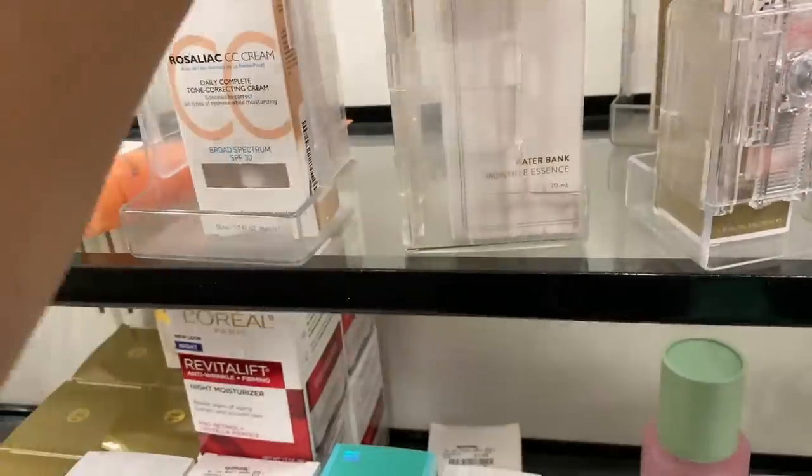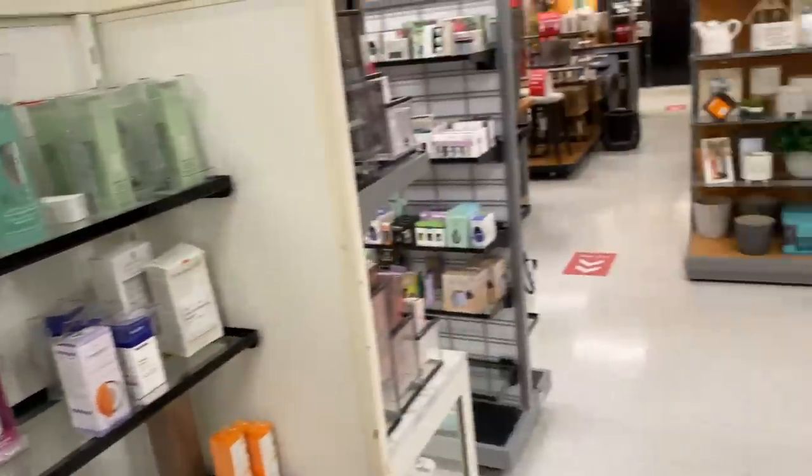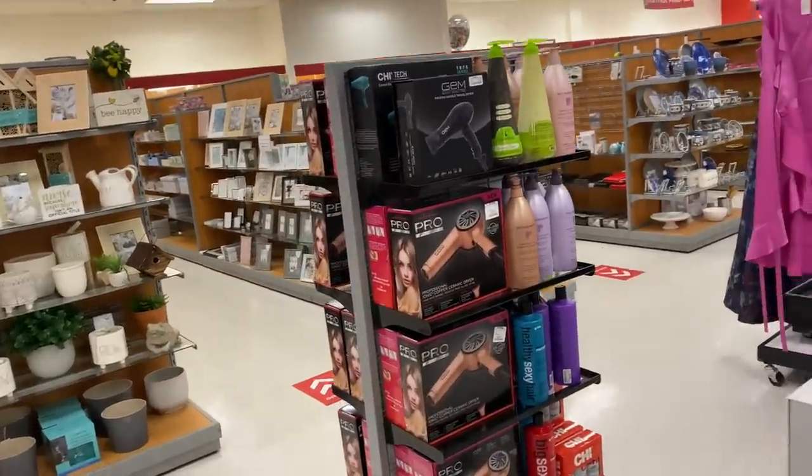Water bank moisture essence — there's so much good skincare here. Okay guys, I think I'll let you go. Thank you for shopping with me — bye!